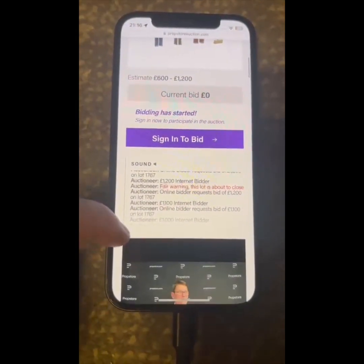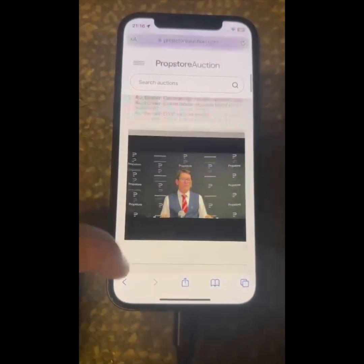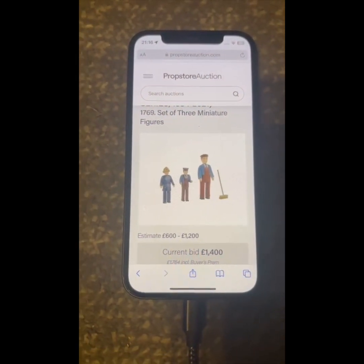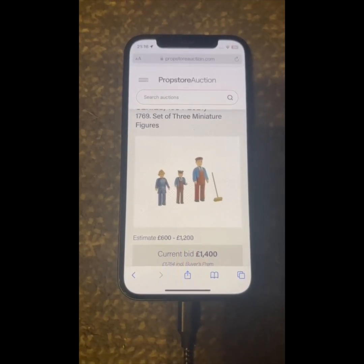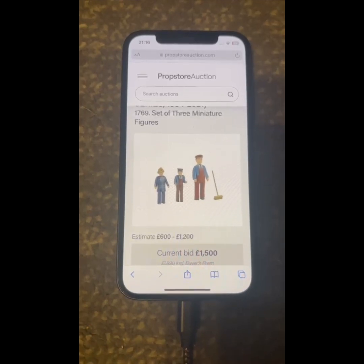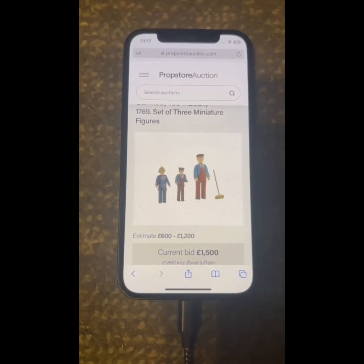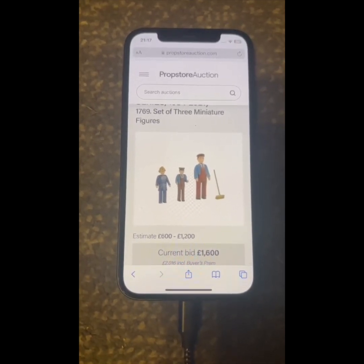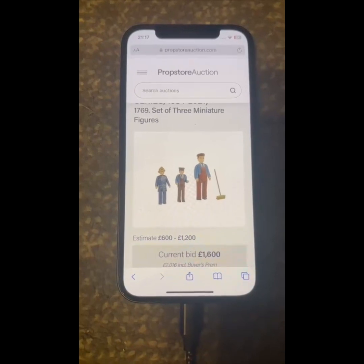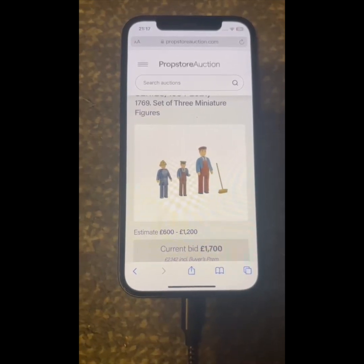Lot 1767/1766: a set of three miniature figures, straight in at 1,300... 1,500 pounds — anyone else? I've got 1,400 — no, 1,500 just in time. Anyone else? If not, selling for 1,500. 1,600 — sold to all the nines, thank you.